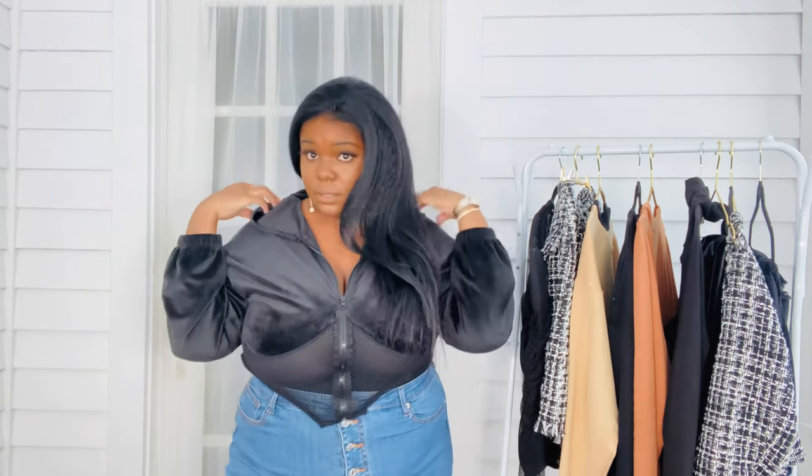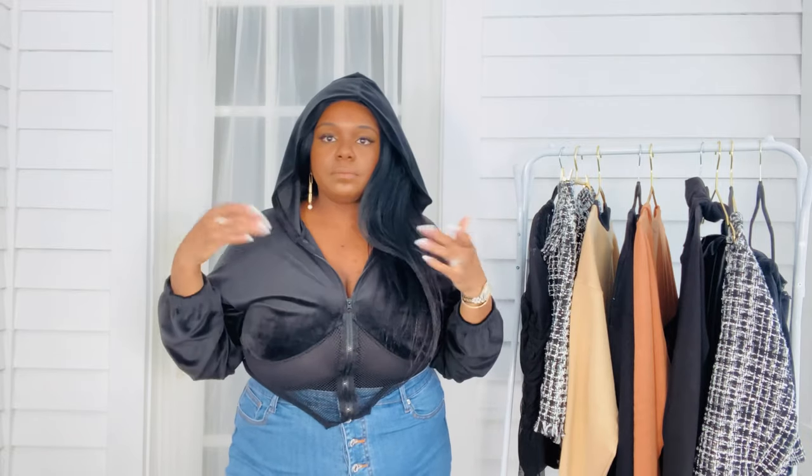Let me show y'all the hoodie — because she's giving.